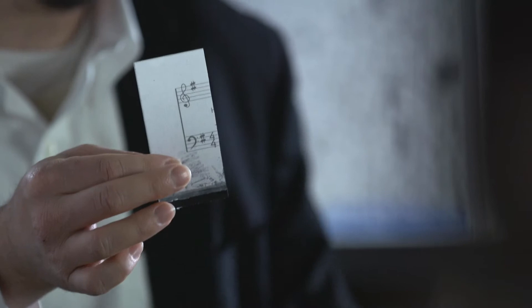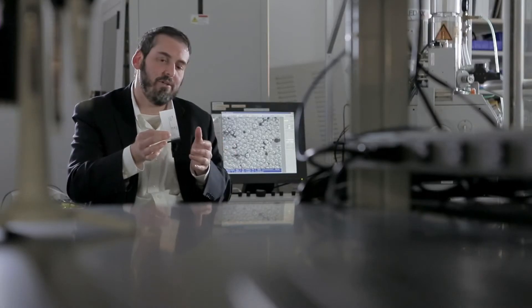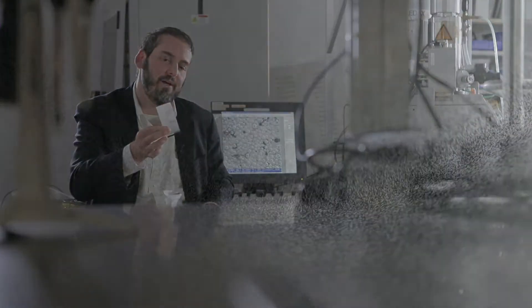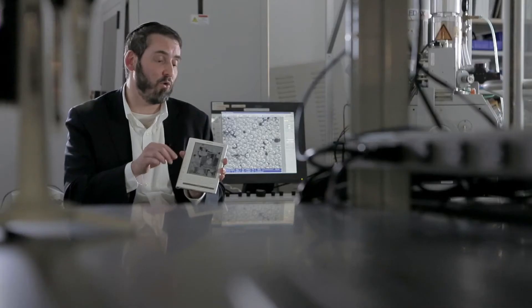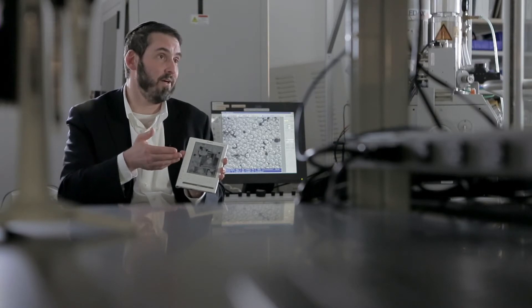This is a piece of e-ink that was addressed electronically almost ten years ago and still retains its image today. This is our very first product that we ever created that has all the properties we were looking for — something that looks like paper, visible in bright sunlight, and very, very long battery life.